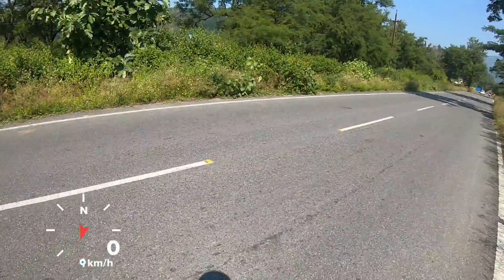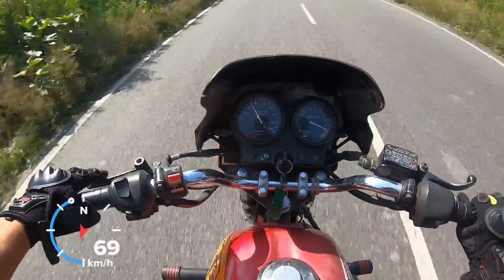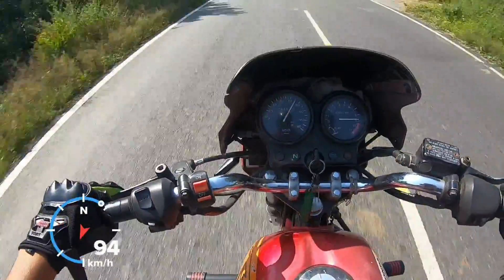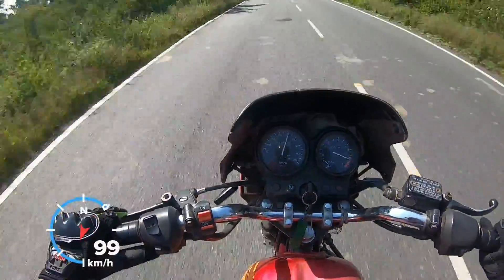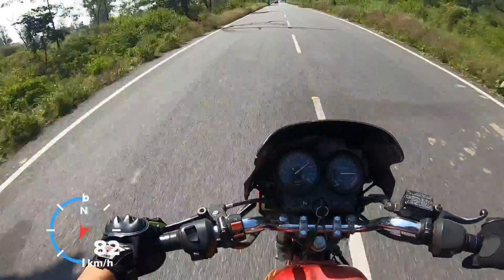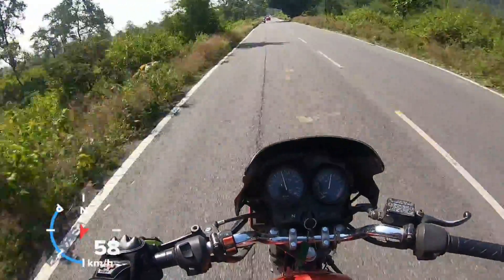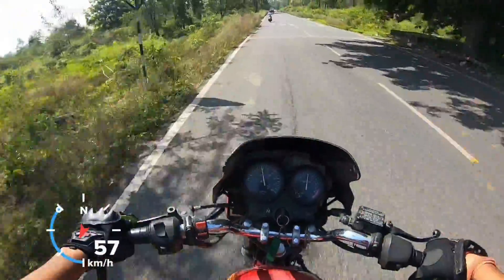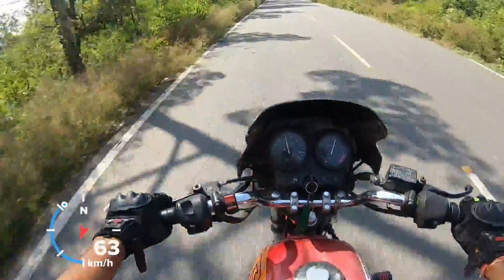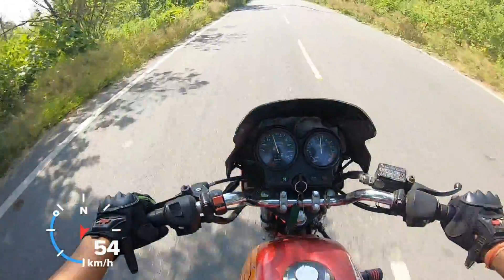Let's do a quick acceleration test of the CBZ, starting in first gear. It's done about 120 on the speedometer, and the pull of this motor is really strong — even in fifth gear it keeps pulling. A 16-year-old motorcycle putting in a performance like that is quite an experience. The handlebar is a bit wobbly because the front tire is a bit narrow for this motorcycle.